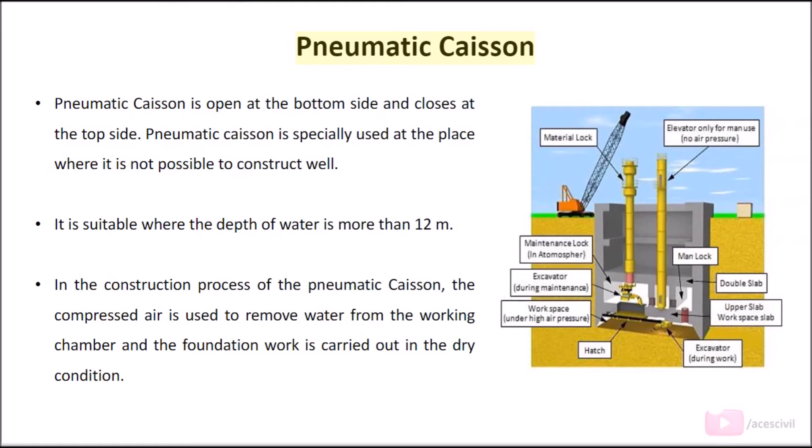Pneumatic caisson is open at the bottom side and closed at the top side. It is specially used at places where it is not possible to construct a well. It is suitable where the depth of water is more than 12 meters. In the construction process of the pneumatic caisson, compressed air is used to remove water from the working chamber and the foundation work is carried out in dry conditions.